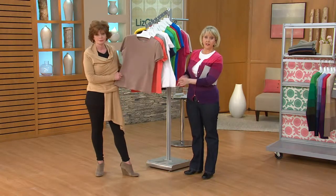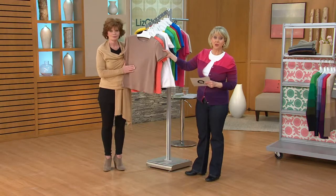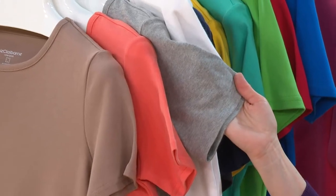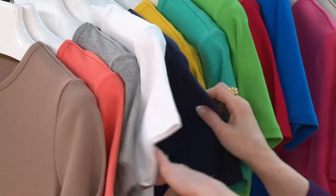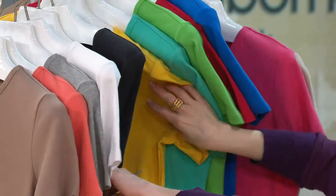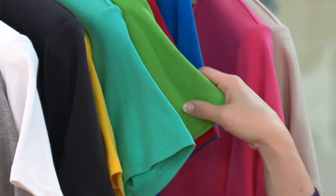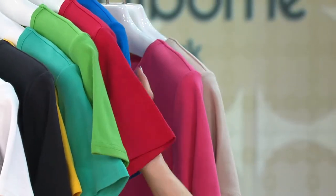Going through the colors again: soft taupe — first time ever on QVC in the Liz Claiborne New York collection; tangerine — soft, light orange, not too orange; light heather gray; white; navy blue — a true navy; black; then into colors: sunshine yellow — wearable even on blondes; aquarium green — a gorgeous aqua; apple green — two totally different greens.